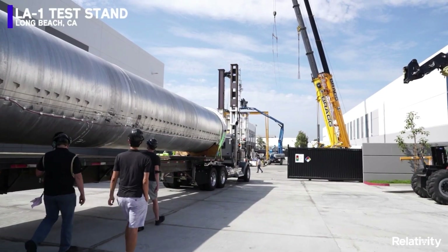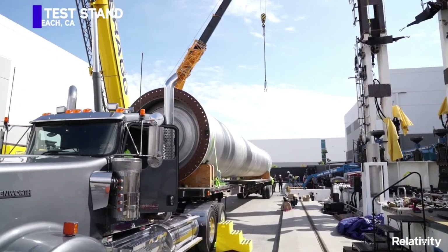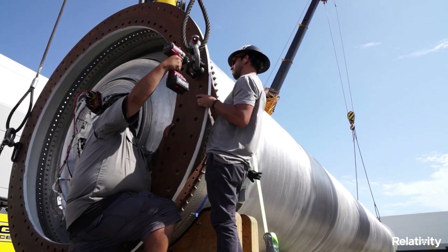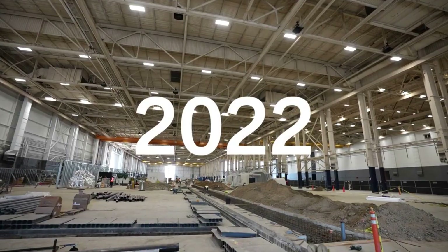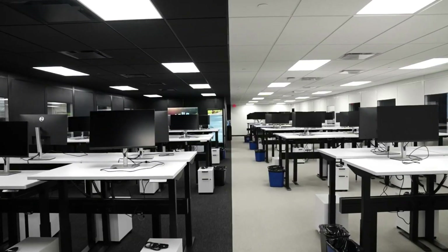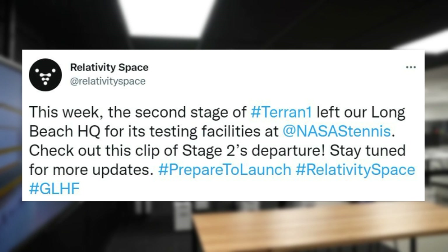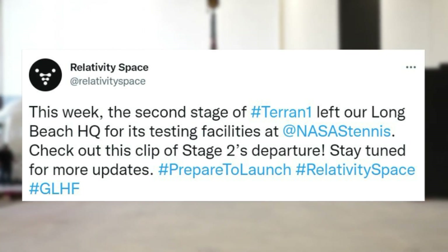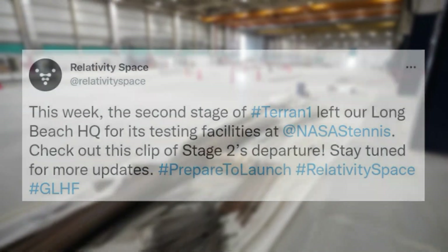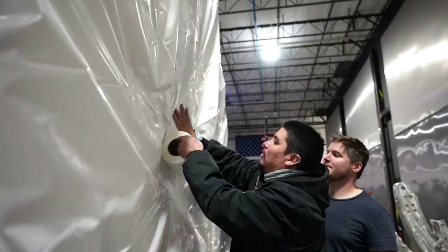As Relativity Space gets closer to the first launch attempt, we are seeing the company progress even faster. Looking at recent months especially, you can see how eager the company is to launch Terran-1 for the first time. Starting in early March, a lot of progress began. On March 3, Relativity tweeted saying: 'This week, the second stage of Terran-1 left our Long Beach HQ for its testing facilities at NASA's Stennis. Check out this clip of Stage 2's departure.'